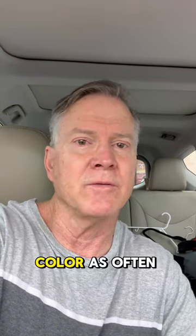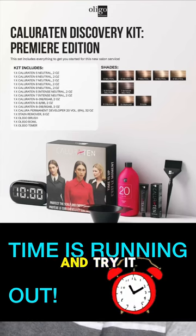If you're not doing 10-minute color as often as you can, you're going to be leaving money on the table. No matter what color you're using, be sure to pick this up and try it.